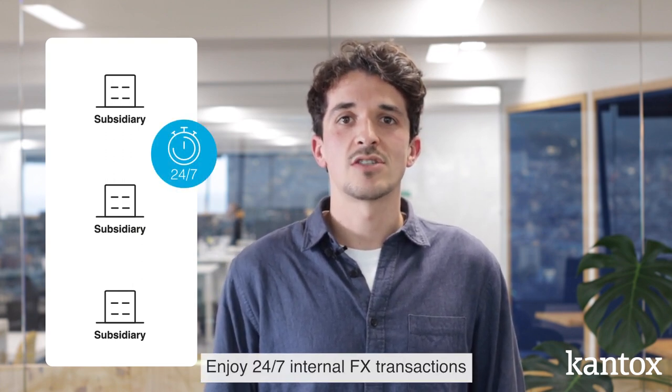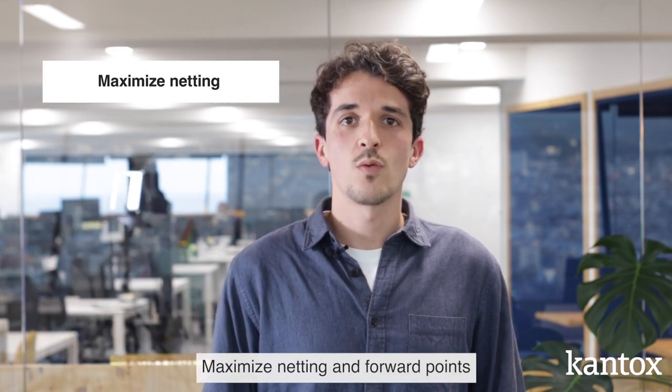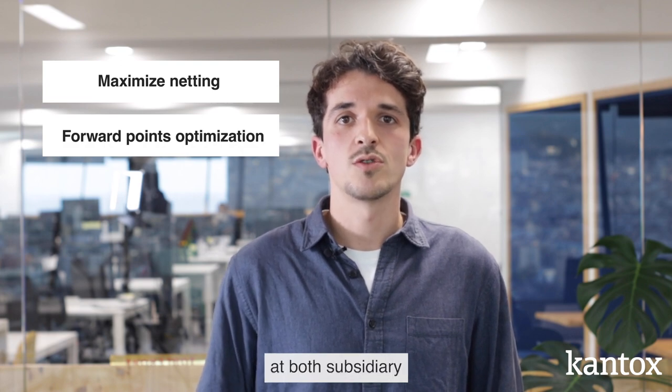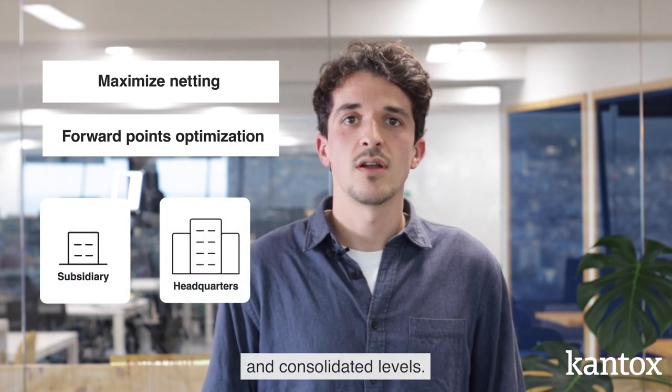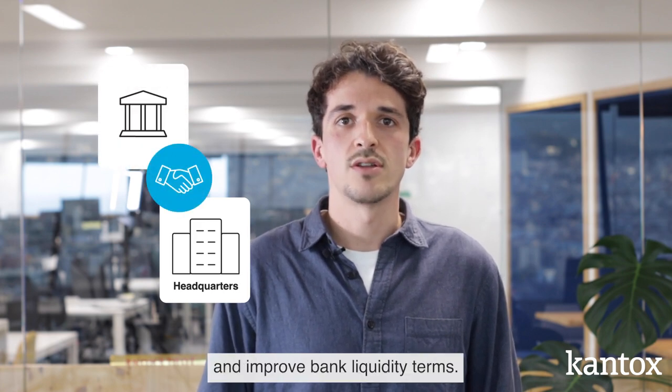Enjoy 24x7 internal FX transactions with customizable markups set by headquarters. Maximize netting and forward points optimization at both subsidiaries and consolidated level. And with just one trading entity, businesses can centralize and improve bank liquidity terms.